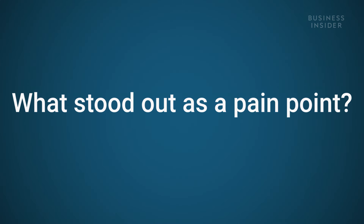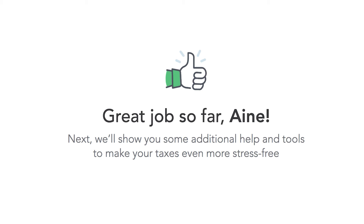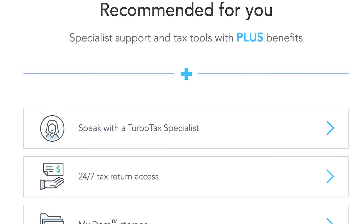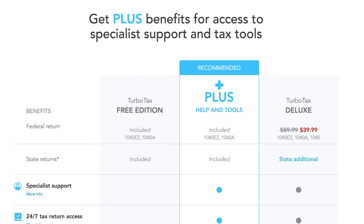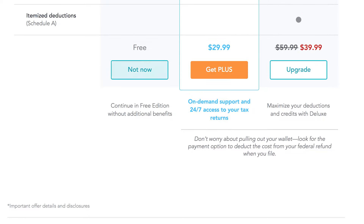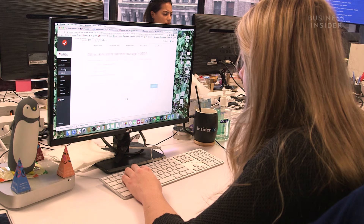TurboTax was a pain point because they're very pushy about trying to get you to upgrade to their paid services. They keep taking you back to the screen where you can select different options, basically asking, are you sure you want to do this for free? They show you all your information saying, we did your taxes last year — you're 50% complete if you upgrade to Plus now. And when I declined and went to the free service instead, it made a point of showing you losing all your information, which felt a bit passive aggressive.